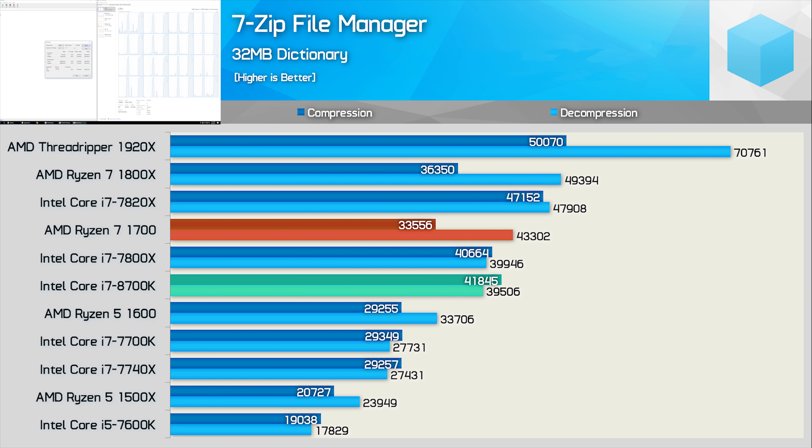Moving on, we have non-encrypted compression and decompression performance using 7-zip. Whereas hyperthreading sees a similar level of efficiency when compressing and decompressing, SMT is significantly more efficient for the decompression work. Here we see that the 8700K does very well, and it's around 50% faster than the 7700K.